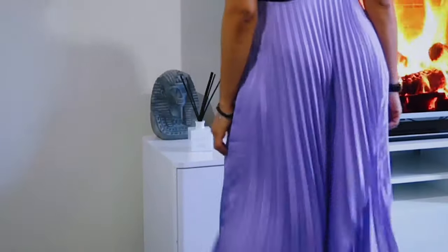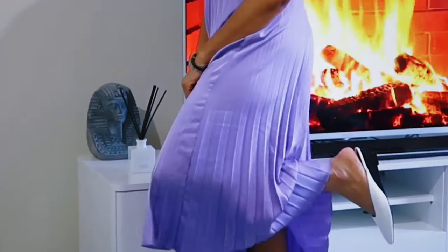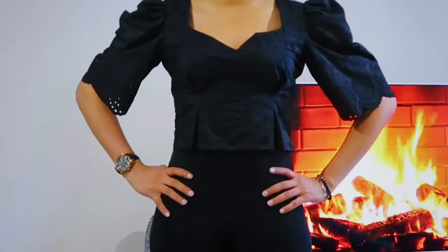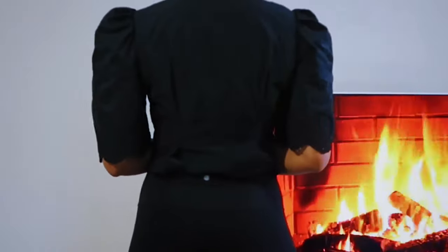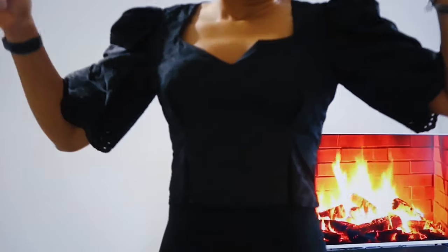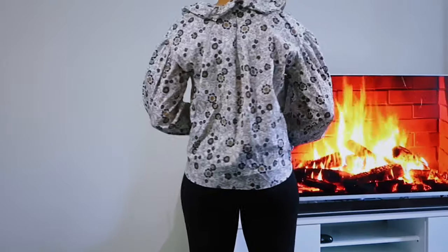So next time, if you spot anything you think I should get — maybe a pair of shoes or a dress — just let me know. Let's move on to the next order and try on those items.